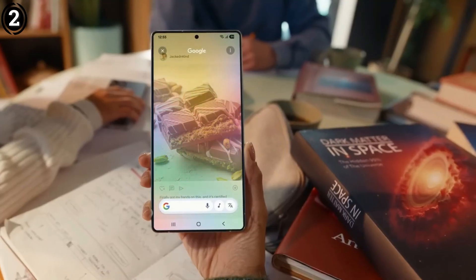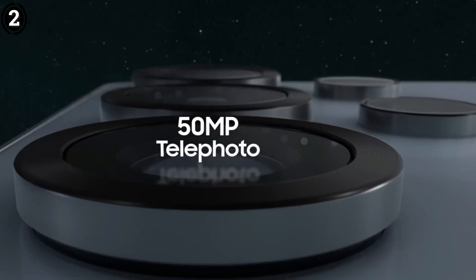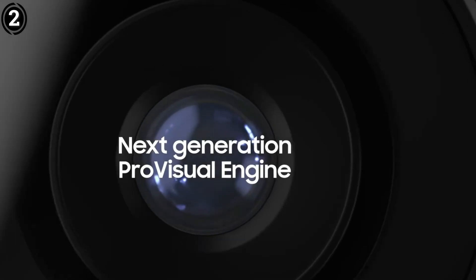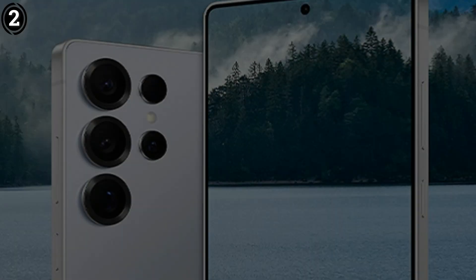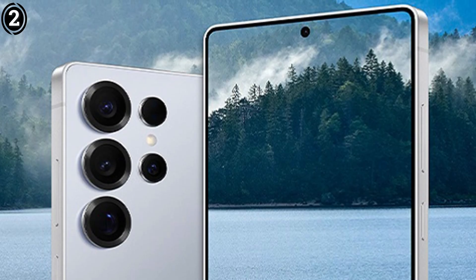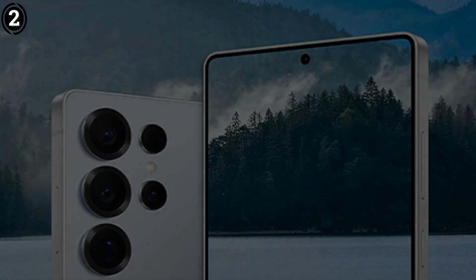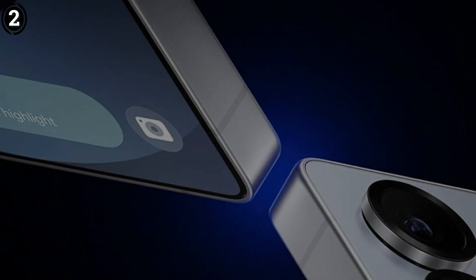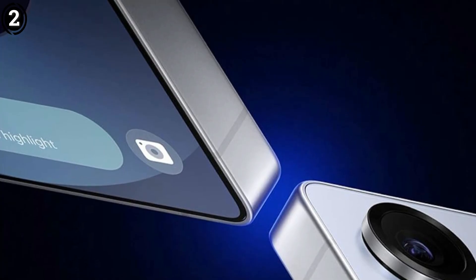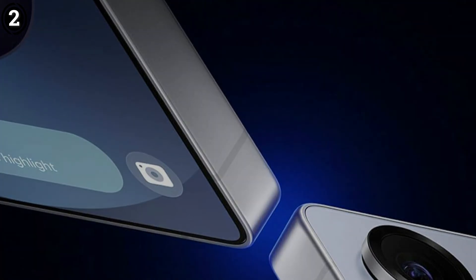The 200MP primary sensor is paired with an f/1.7 aperture, enabling it to capture intricate details of celestial objects with minimal noise. The S25 Ultra's night mode uses computational photography to merge multiple exposures, enhancing clarity and reducing grain in low-light conditions. This is particularly effective for wide-angle shots of constellations or the Milky Way, where the large sensor size helps gather more light. The phone also features a 50MP ultrawide lens and dual telephoto lenses — 10MP at 3x and 50MP at 5x optical zoom — useful for zooming in on the moon or distant star clusters.